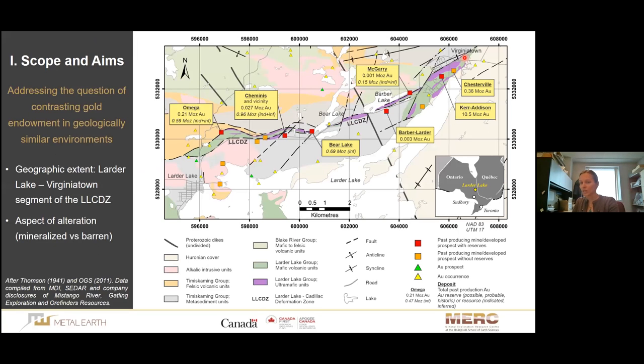We all know that orogenic deposits come in all shapes and sizes. One of the problems we don't quite understand is the question of gold endowment — specifically why it can be so variable among deposits that have essentially the same geological makeup and environment. A very good example is the Larder Lake Virginia Town segment of the Larder Lake Cadillac Deformation Zone, where we have a series of gold deposits that are very variably endowed, although situated in the same structural framework.